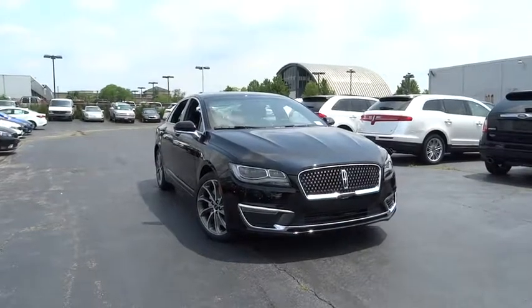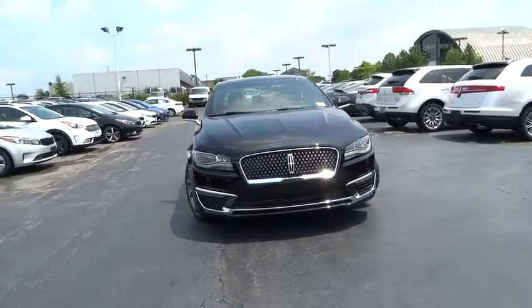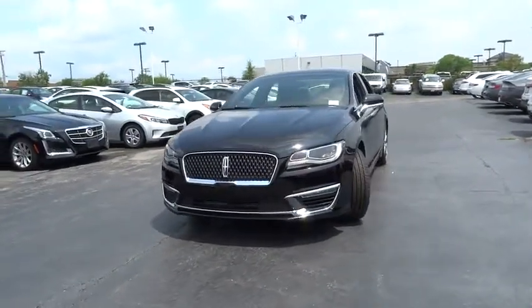The 2017 Lincoln MKZ. With sharp angles, sleek lines, and a sculpted body, the Lincoln MKZ has an impressive stance and a dynamic design.